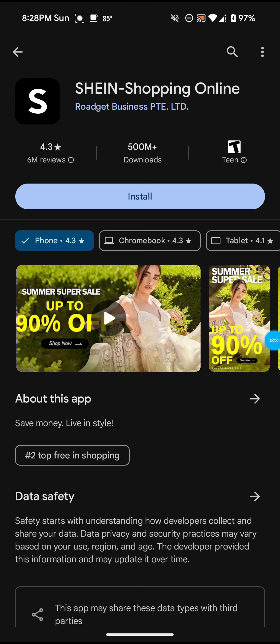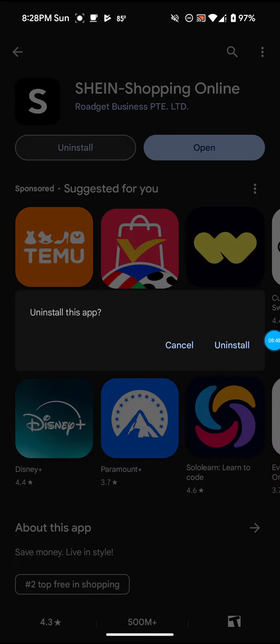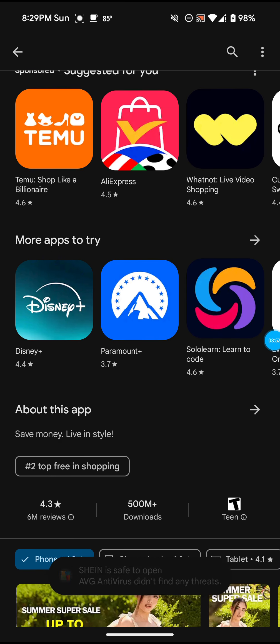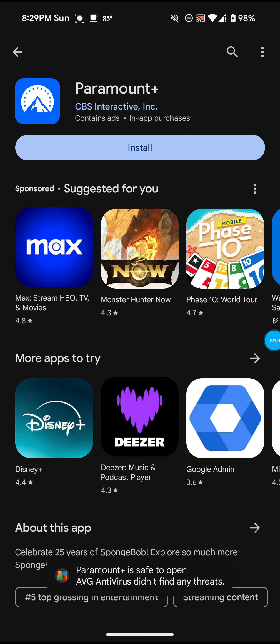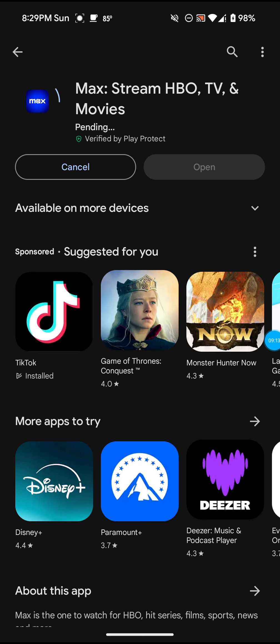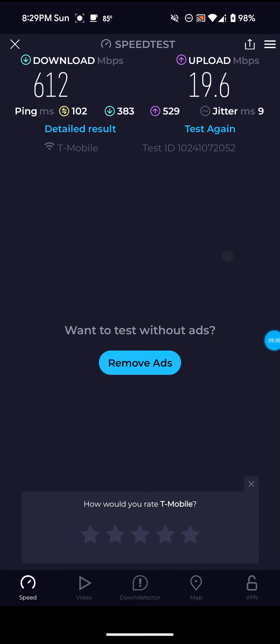I'll download Shein, whatever that is — as you guys can see, downloaded it without any problems. I'll download Paramount Plus — as you can see, boom, downloaded it basically right away. I'll download Max — that'll be the last one. Boom, downloaded it within a few seconds. So yeah, that's definitely false — I'm definitely not getting 102 on the ping.